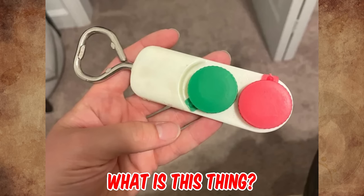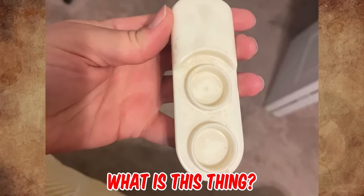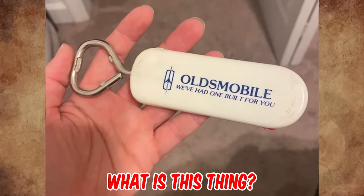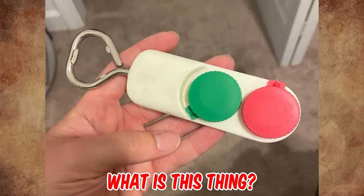What are these compartments for on this bottle opener? It kinda looks like a contact lens case, but I don't know why it would be on a bottle opener. What do you think it is for? Please let us know in the comments.